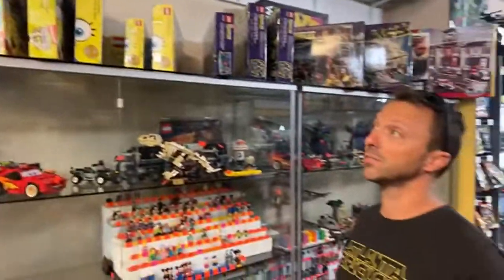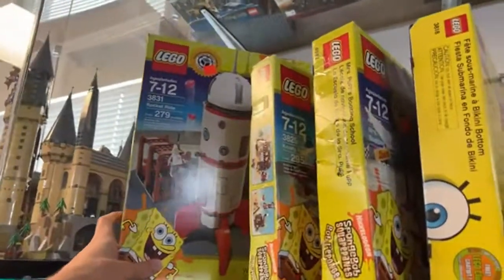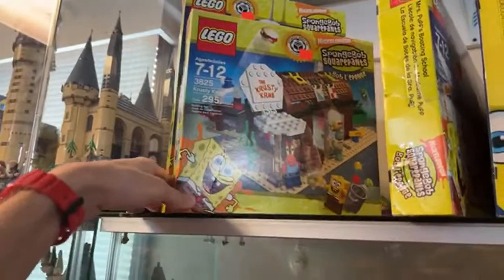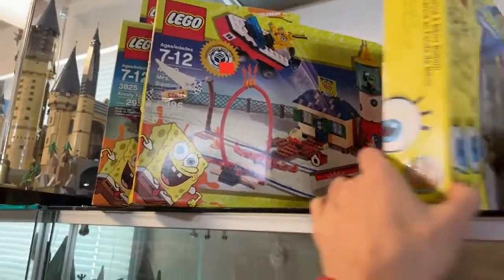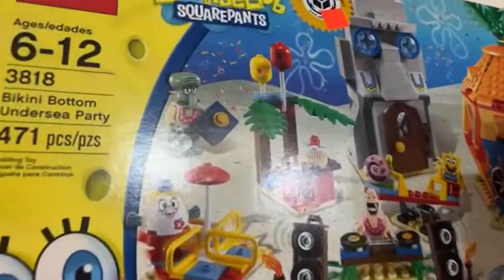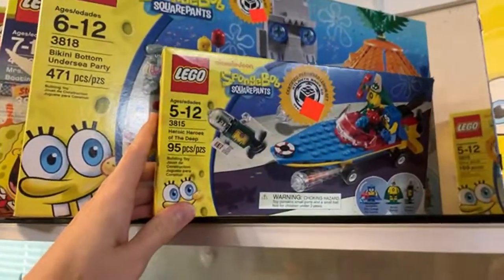We only got one Toy Story set right now — this Buzz and Woody's Carnival Mania. We've also got some built ones in the case here. Did you have anything for us, Chris? Yes — we restocked our train parts and electronics, the power functions. I saw you working on that earlier today. We haven't put it all online yet, but it's in the store.